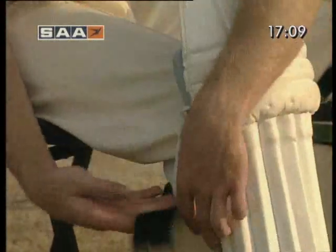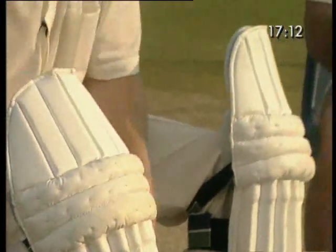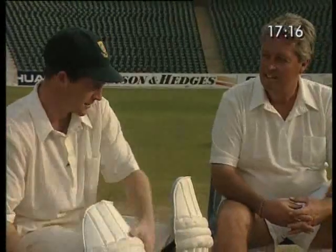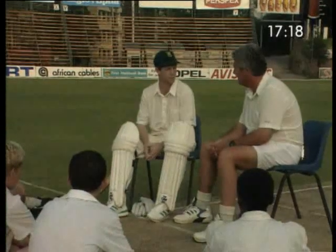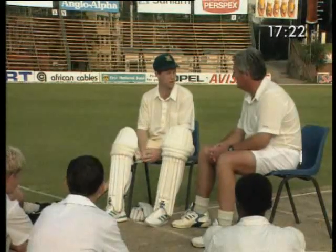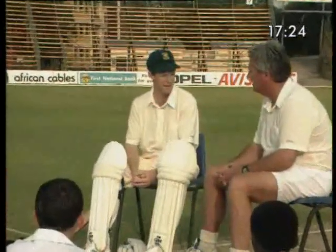Jonti, you're the next man in. Do you get nervous? Of course I do. I think everyone does get nervous to a degree. It's quite important to be able to use your nerves, control it, and channel it in the right direction. Because it will make you a lot sharper — the adrenaline is definitely pumping. And if you can control your nerves, I think you can go out to the field being really sharp.